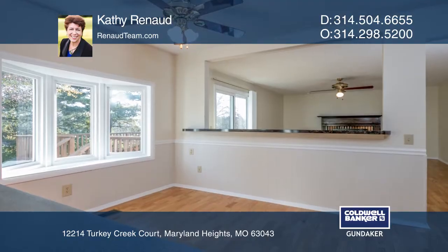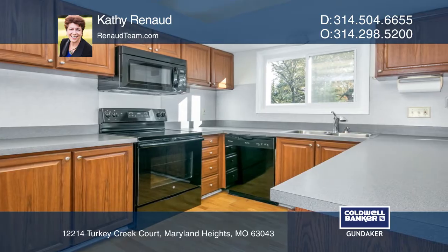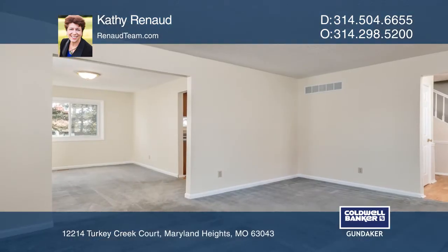You'll love the wood floors, fresh paint, six panel doors, and extensive upgrades. The kitchen has rich wood cabinets and a great yard view.